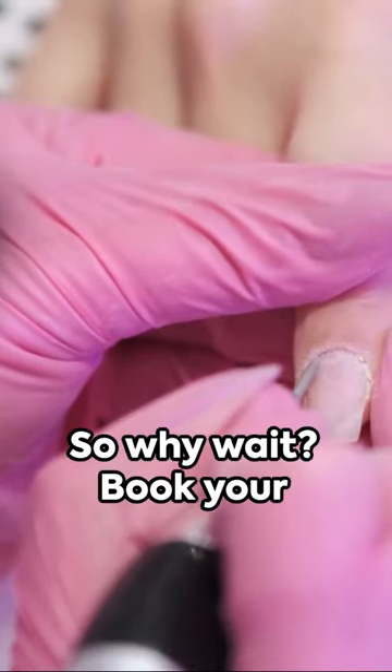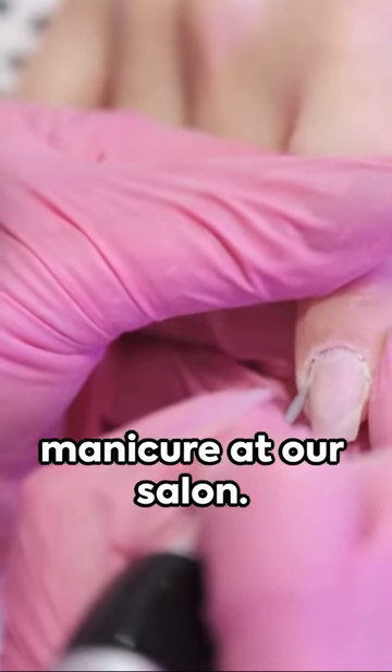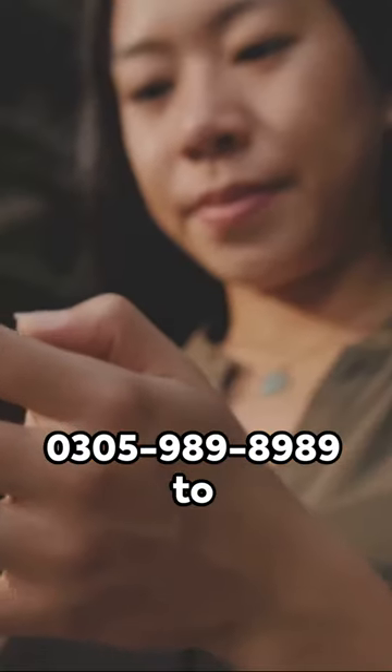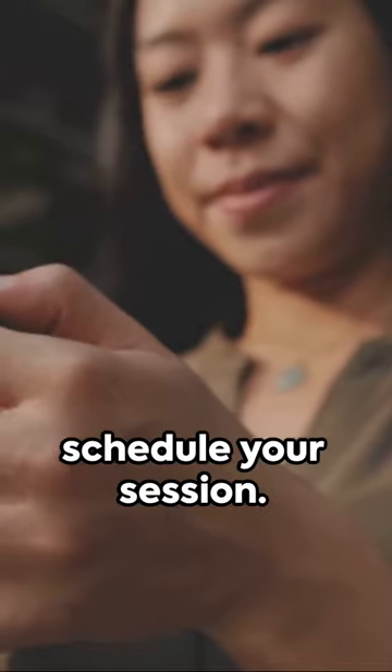So why wait? Book your own appointment for a manicure at our salon — your hands will thank you for it. Call us at 03059898989 to schedule your session.